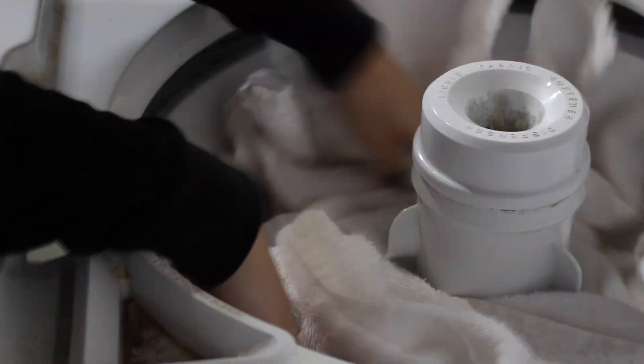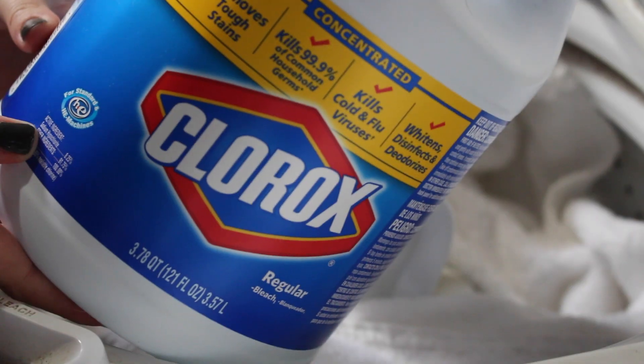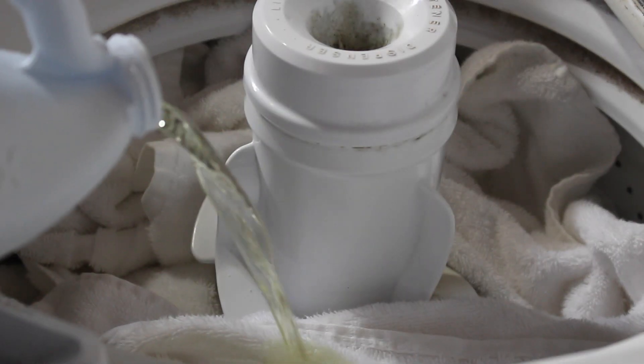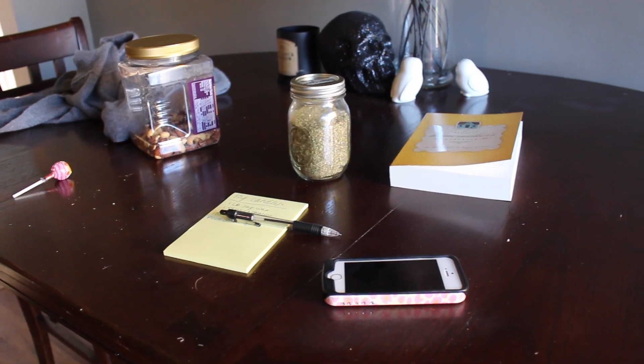This was also the day that I needed to throw in a load of bath towels. I'm using the All Free and Clear detergent and then I use regular Clorox bleach on my towels. I'm obsessed with white towels — I just feel like they end up coming out so clean.